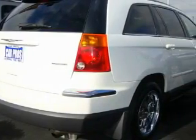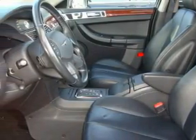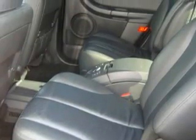The top features on this Chrysler are a power driver's seat, a sunroof, a CD player, an anti-lock braking system, interval windshield wipers, and this vehicle has just over 61,000 miles.